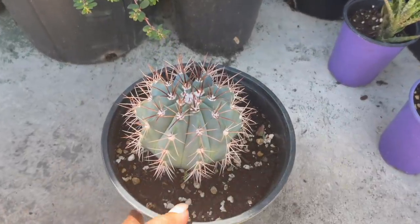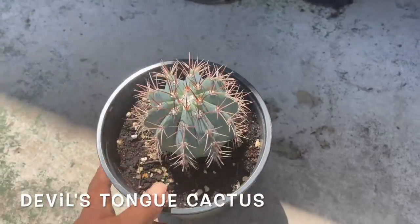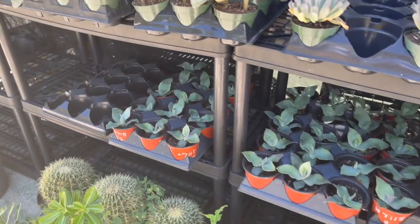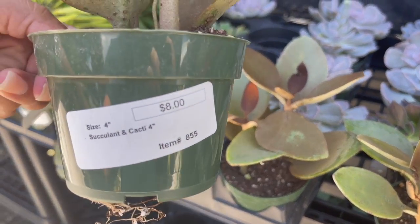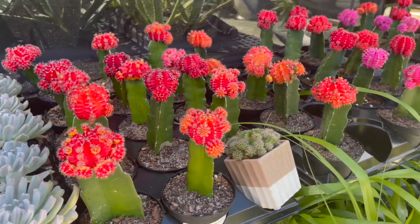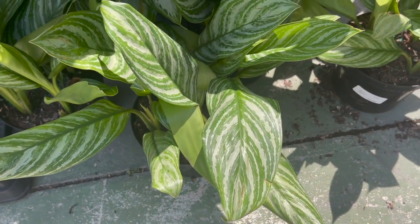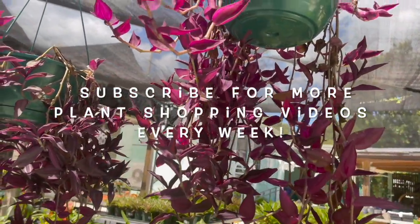And then look how pretty this is. Is this a devil's tongue? It's blue. I don't know — I don't see a tag on that one. I've got some copper spoons up here, $8. I have some aglaonema stripes here for $28. Golden pothos. These purple Tradescantias in hanging baskets are only $10.